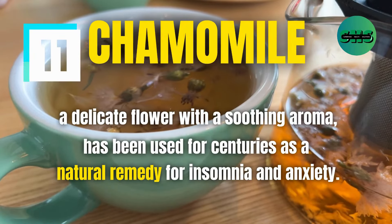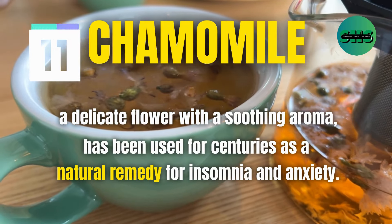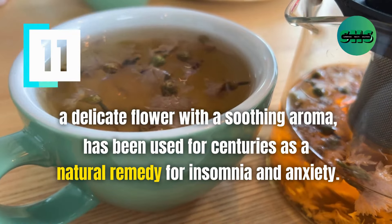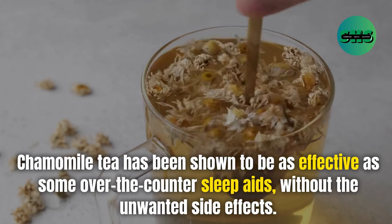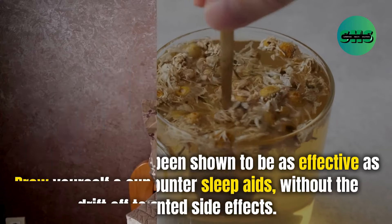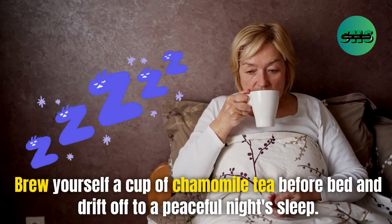11. Chamomile, a delicate flower with a soothing aroma, has been used for centuries as a natural remedy for insomnia and anxiety. Chamomile tea has been shown to be as effective as some over-the-counter sleep aids without the unwanted side effects. Brew yourself a cup of chamomile tea before bed and drift off to a peaceful night's sleep.